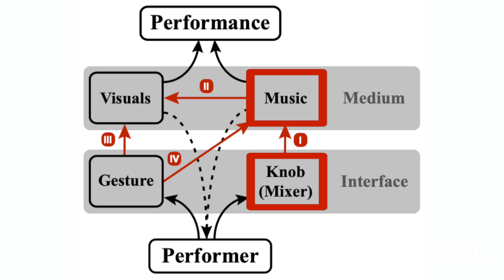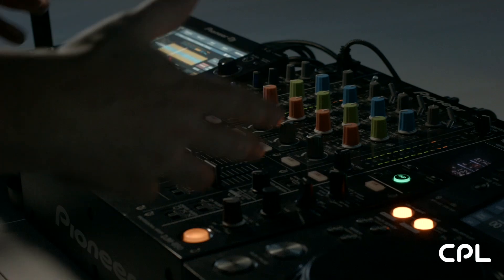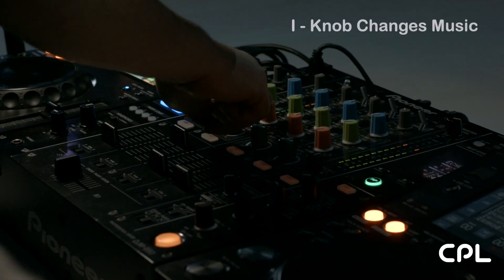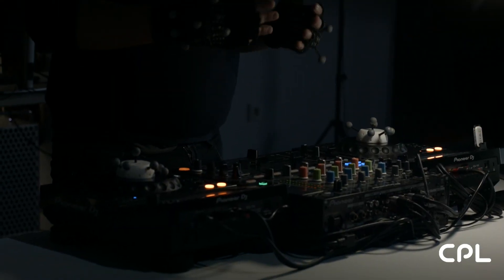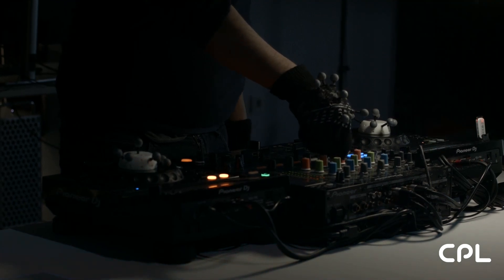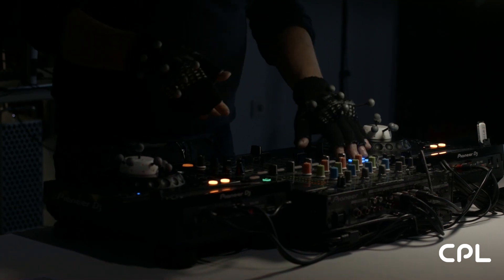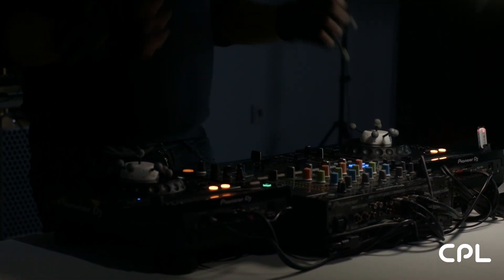Knob changes music, music changes visuals, gesture changes visuals, and gesture changes music. Let's start with the part that is closer to standard DJing: knob changes music. When a DJ physically changes a knob — for example to increase the highs or lows, or change parameters such as filters or equalizers — the music is changed.